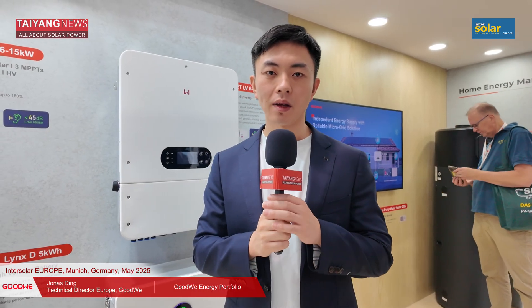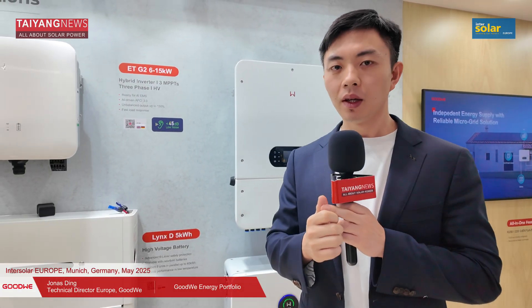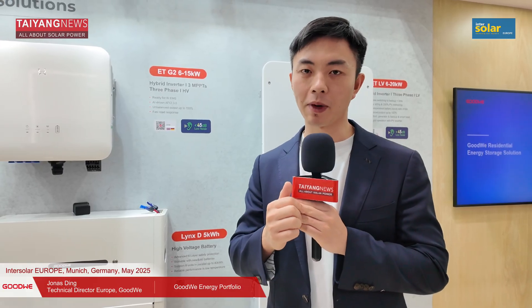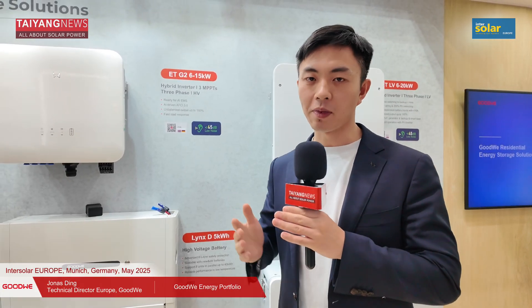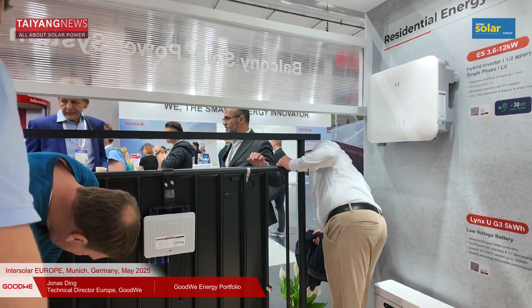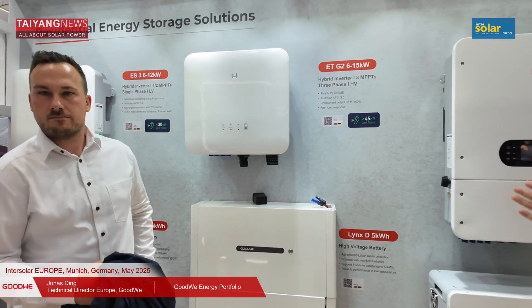Goodwee is a company that sees the inverter as a core and we are a whole solution provider, including PV generation units, BIPV material, grid compatibility, load management, and also an AI-driven energy management system. Our portfolio ranges from balcony PV for the residential segment to single-phase low and high voltage solutions, and three-phase high and low voltage solutions.